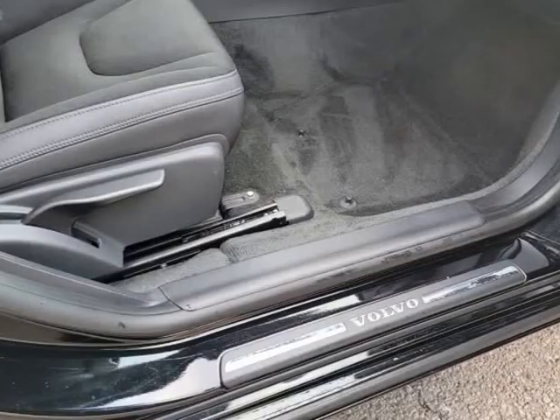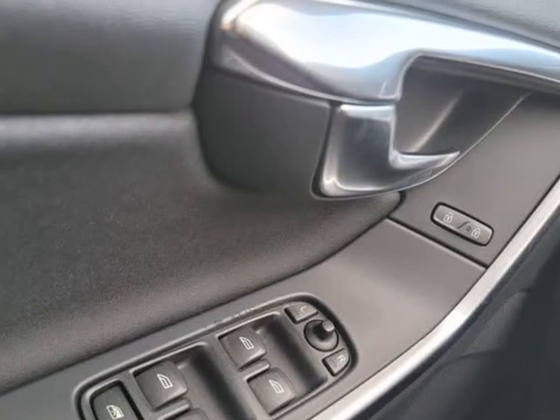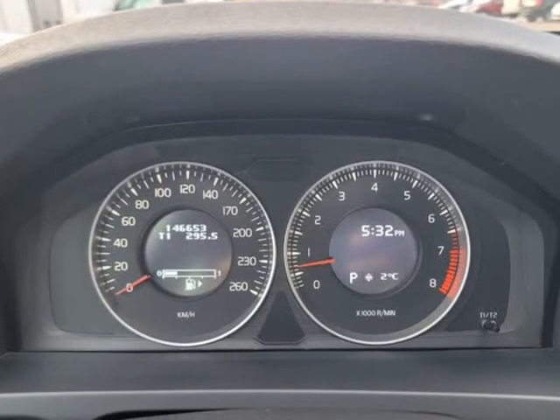New brake pads all around, synthetic oil and filter change done. Will be sold certified. Selling dealer: Bronte Auto Services Inc., 1245 Plains Road East, Unit 6B.